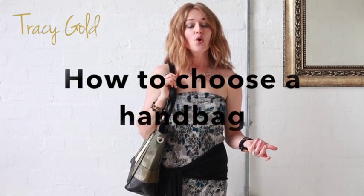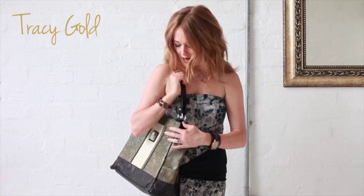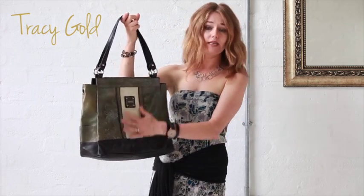How to choose a bag for either yourself or a friend. Well, if you wear a lot of print and color like I do, then I tend to go for a neutral handbag because then it goes with most of my wardrobe. However, if you're a little bit conservative on the color and print side, then a fun bright red or a fun print could be ideal. Just remember, neutral doesn't have to be boring. I mean, this is neutral but it's definitely not boring.